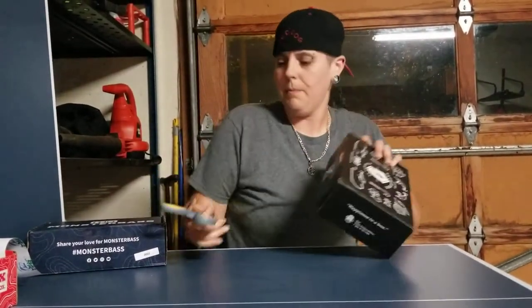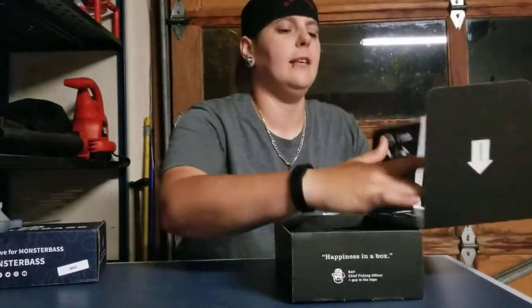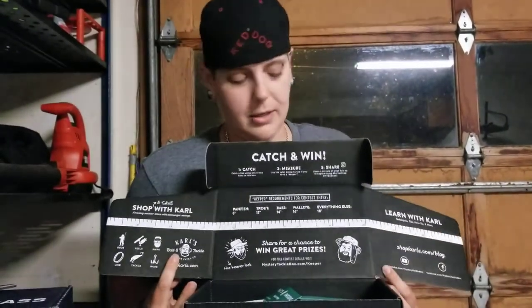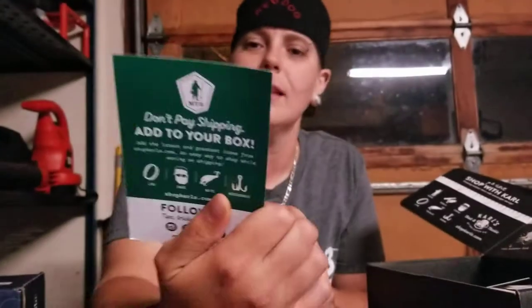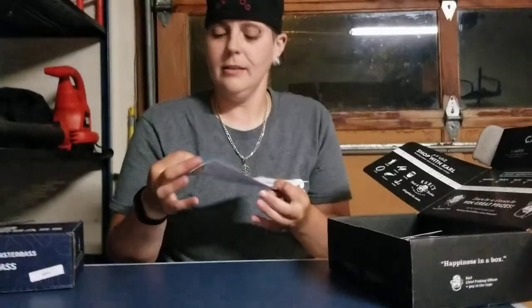Alright, so the Mystery Tackle Box. One thing I really like about this box is you get an actual ruler built into the box, so if you carry it out with you, you can measure your fish. I've seen this on pictures before. There's a little Catchco fish sticker — Catchco, of course, is the company behind Mystery Tackle Box. Breakdowns of everything inside with prices. There's also a tips and tricks booklet, very similar to what came in the Lucky Tackle Box.